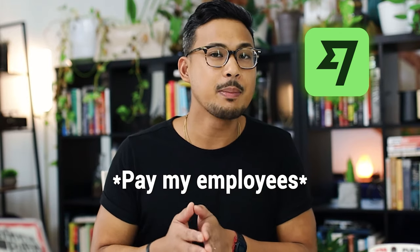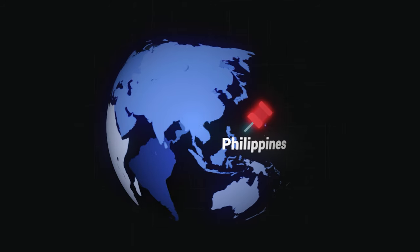Number nine is Wise — a payment platform I use to pay my employees located in the Philippines and India. It's great for freelancers and contract labor as well. What I like about Wise is that the transaction fees are among the lowest I've seen for sending money abroad, and it connects to local bank accounts wherever the recipient is located.